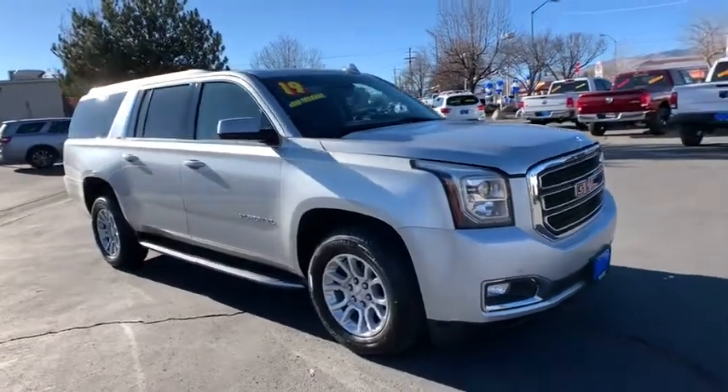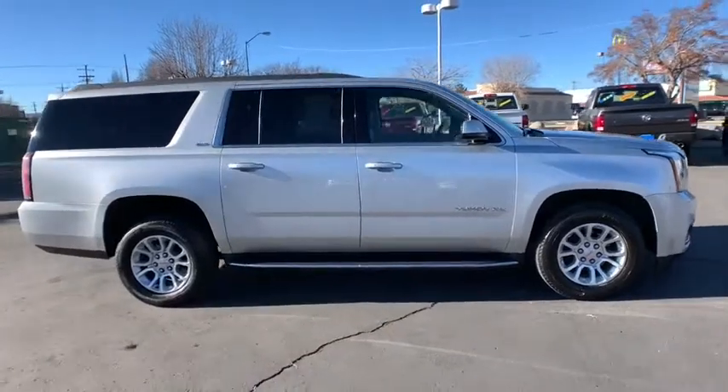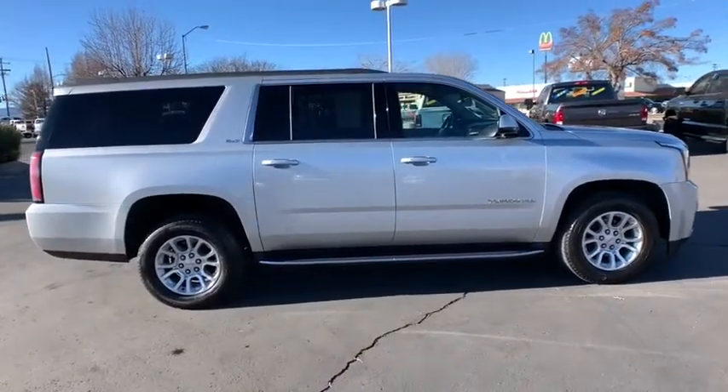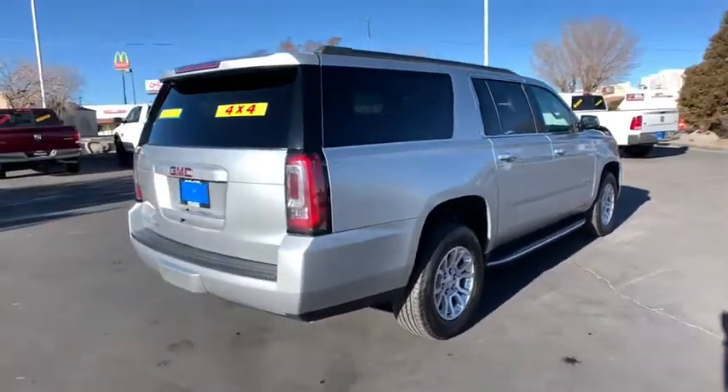Looking for the right vehicle? Check out the 2019 GMC Yukon XL. The GMC Yukon XL is a great choice for families who need a full-size SUV with maximum seating. The looks don't hurt either.